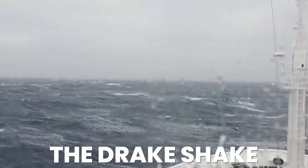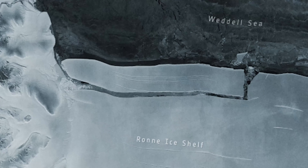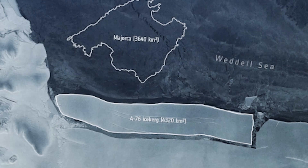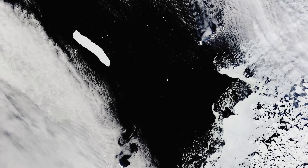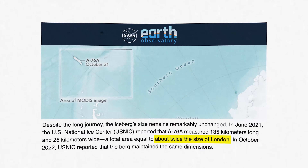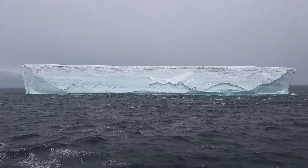Yet there is one more danger lurking: icebergs. Massive blocks of ice can break away from Antarctica and drift into the Drake Passage. The iceberg you're looking at now is called A76 — it broke from Antarctica's Ronne Ice Shelf in May 2021 with a total area of 4,320 square kilometers, making it larger than the Spanish island of Mallorca. Within a month it broke into multiple smaller pieces, the largest of which was A76A. Even as a fragment, in June 2021 A76A measured 135 kilometers long and 24 kilometers wide — a total surface area about twice the size of London. This mammoth iceberg drifted 2,000 kilometers into the Drake Passage, and while it eventually broke down, it demonstrates the sheer scale of icebergs that can enter the passage.